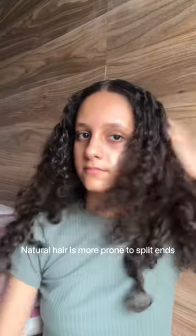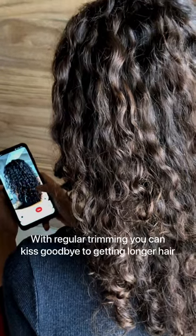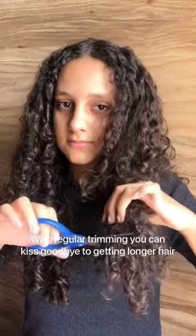Did you know natural hair is more on the drier side and hence can lead to frequent split ends? I really want to maintain my length, and trimming my hair because of split ends doesn't really help. So my search for a moisturizing product began.